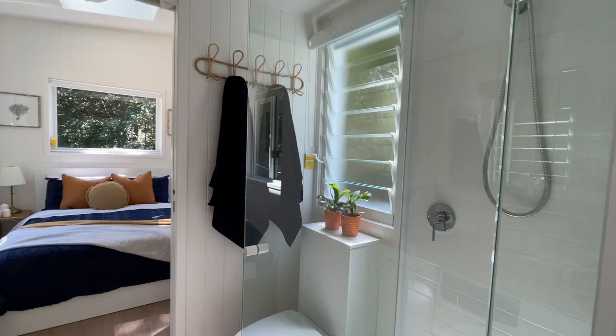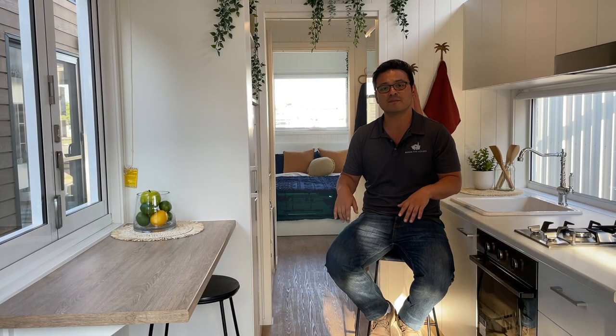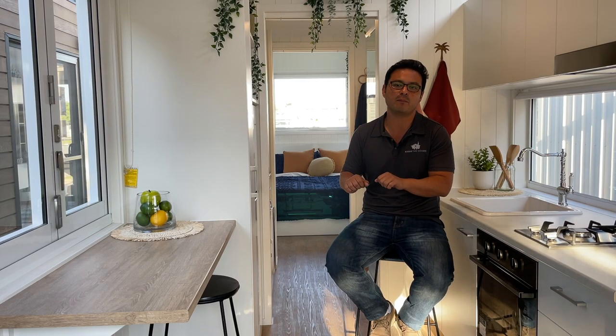This allows customers to run the bed long ways and be able to walk around the bed on the two ends, making it a lot easier to make up the bed, prepare the room, and of course stand up in your bedroom.